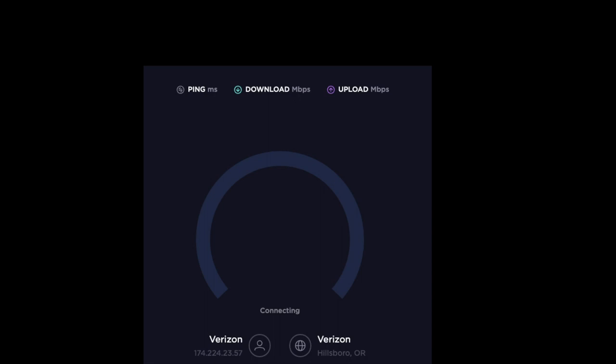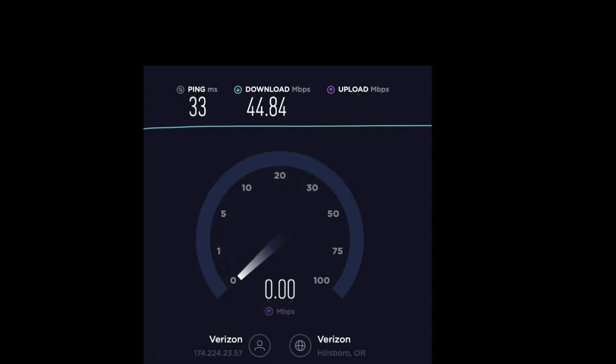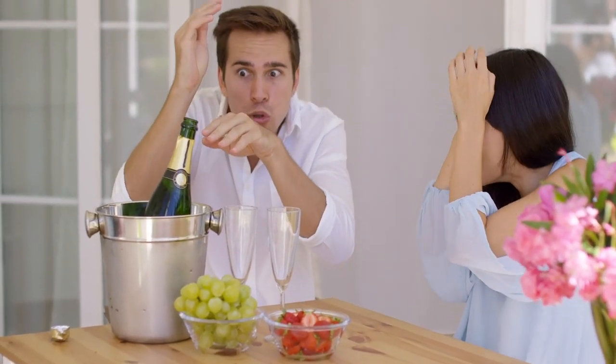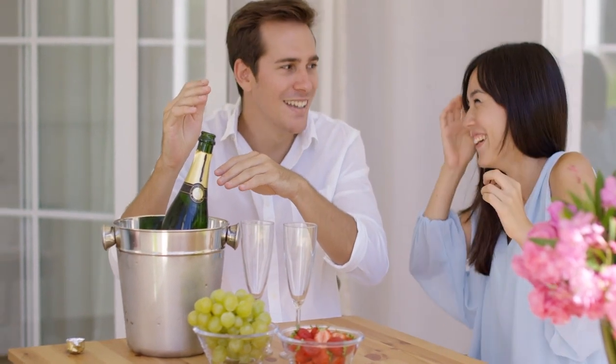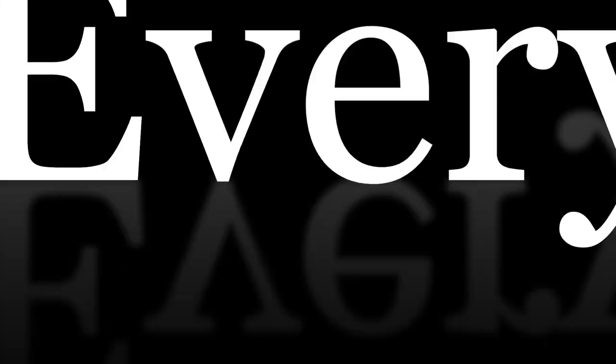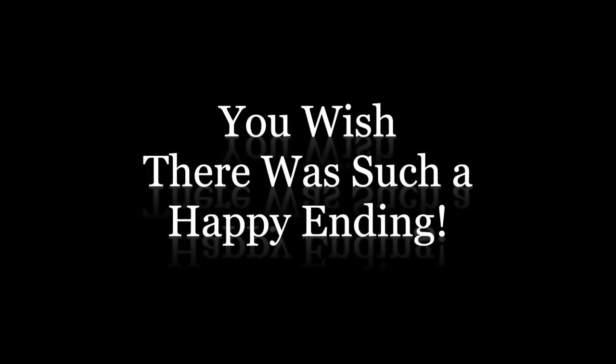This is fantastic — it is way faster than my CenturyLink internet service, and this particular Netgear mobile hotspot is so much better. Hold everything. Stop. You wish there was such a happy ending.